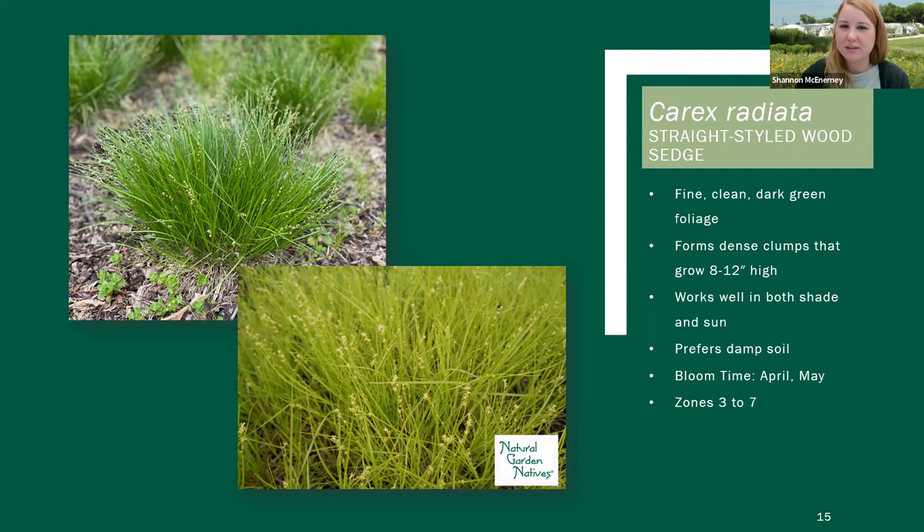This one does well in damp soil — it would like that organically rich soil. We do have this one in the Carex classroom, and it's happy in those conditions there. How this one gets its name is from the acheens that come out off the stem and radiate outward in kind of a star shape — that's where the Latin name comes from. As it begins to go to seed, this is one that will flop open a little bit. It's just kind of the nature of the plant.